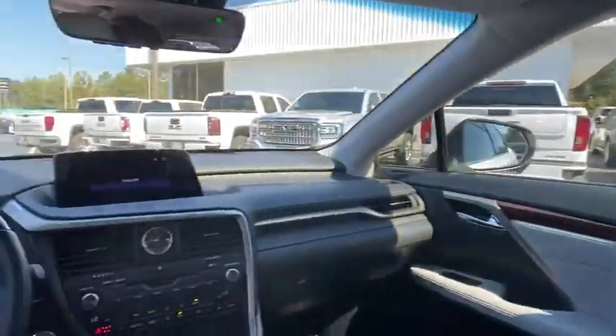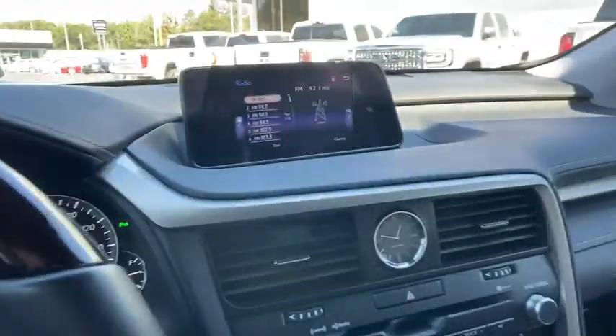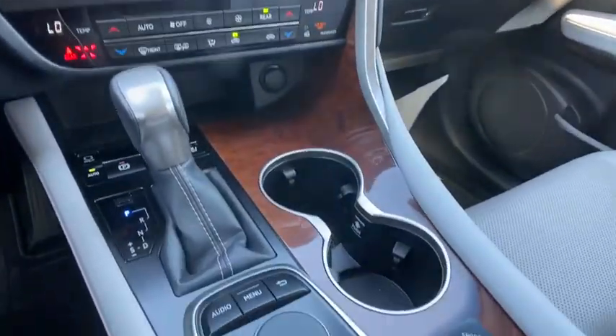One owner, alloy wheels, power steering, four-wheel disc brakes, premium sound, security system, CD player.